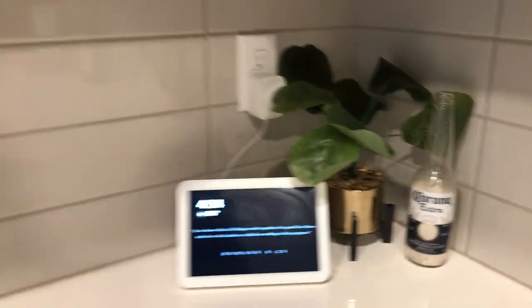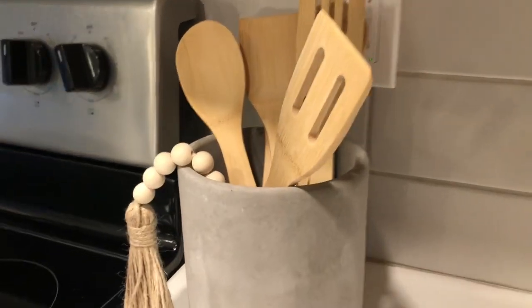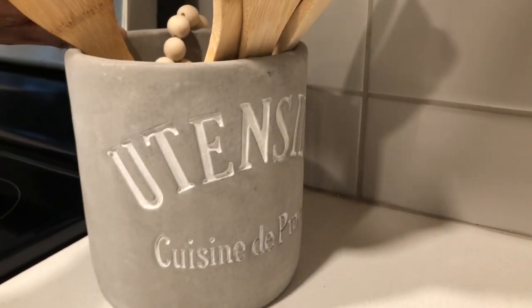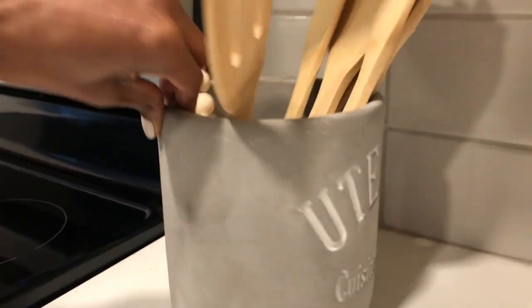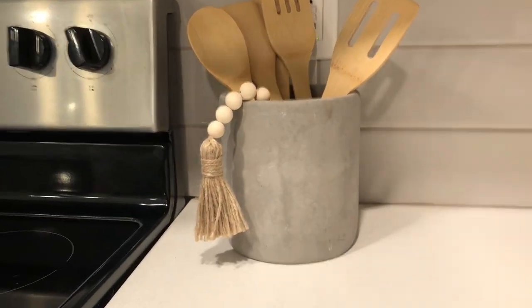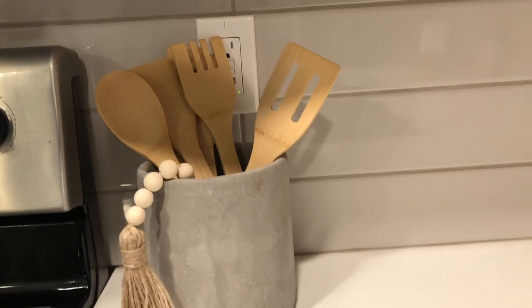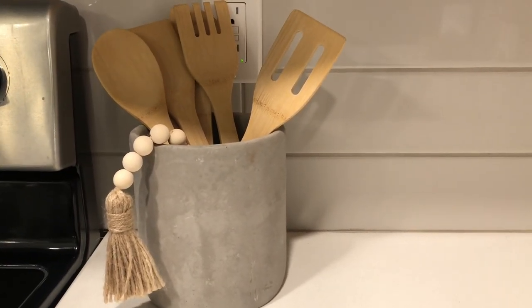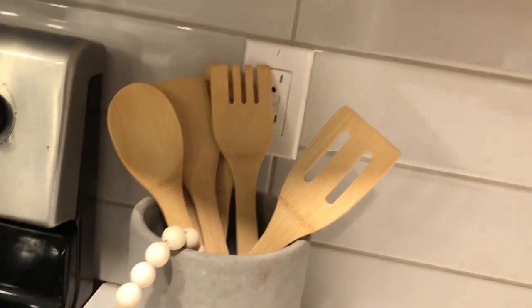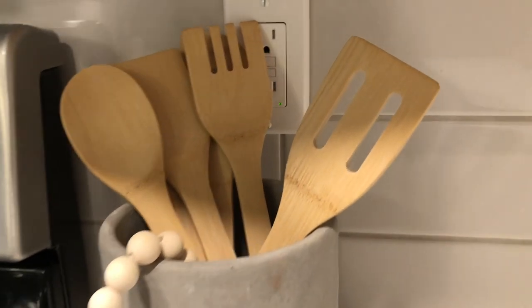I want to fill my home with things from my travels — it just makes for a more interesting home. Right here I have this utensil holder. I hated that it said 'Utensils' on it, so I turned it around. I love the stone, cement look — it's giving modern. The wooden utensils came from HomeGoods and the holder came from HomeGoods too. The little bead came from Amazon, along with two others I'll show later.